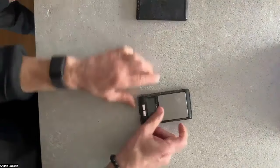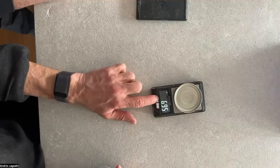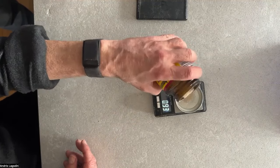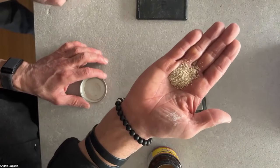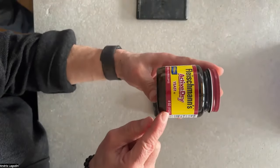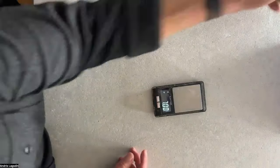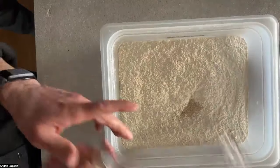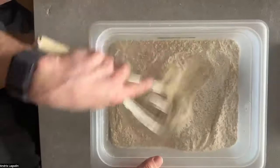I grab my micro scale, which measures to the hundredth of a gram, and add 1 gram of Fleischmann's Active Dry Yeast — about the size of a quarter lying flat. A 113-gram jar means you could make this dough 113 times before it runs out. I whisk again because I don't want my salt and yeast to come in direct contact — it can kill off the yeast.